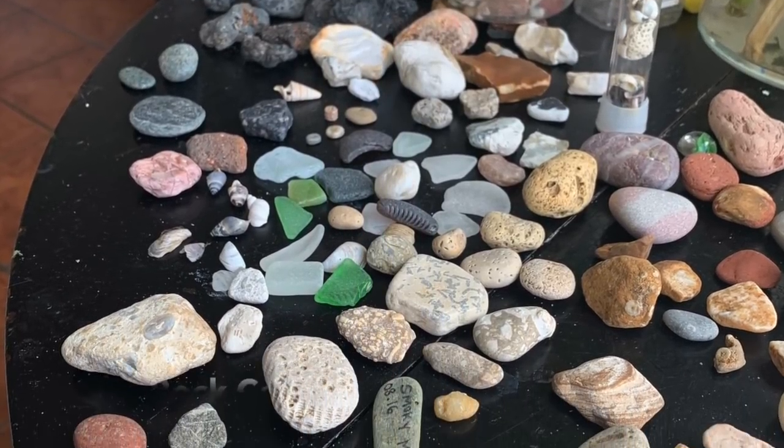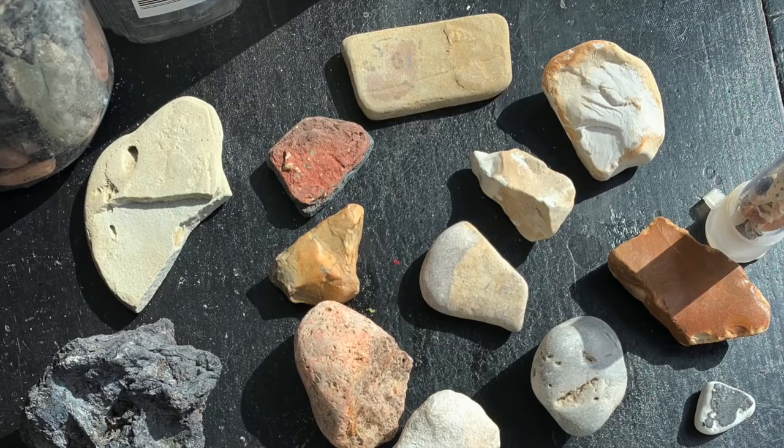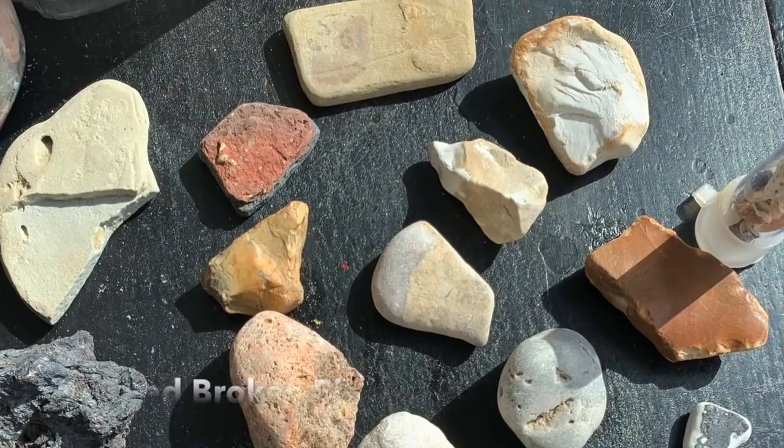This is our Lake Michigan rock collection, sorted and shared with a friend who's interested in collecting rocks and stones.